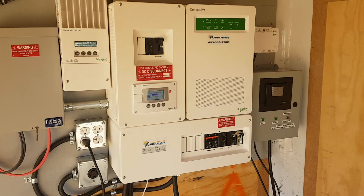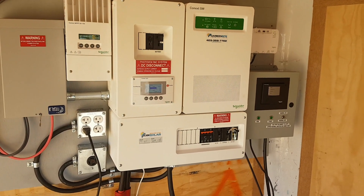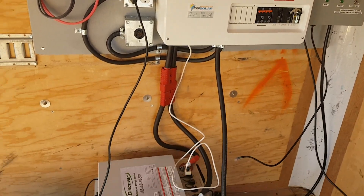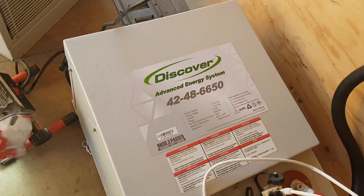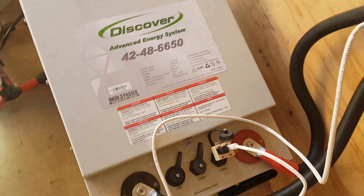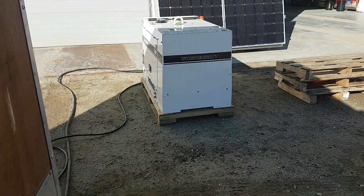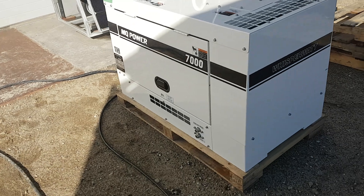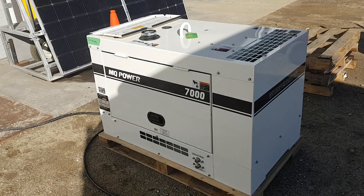Today's video is brought to you by Schneider inverters — an SW 4048, so 4,000 watts at 48 volts — a 6.6 kilowatt lithium battery with 10 years warranty, and a 7 kilowatt diesel generator with AGS. Frank with CBI Solar — talk to you later.